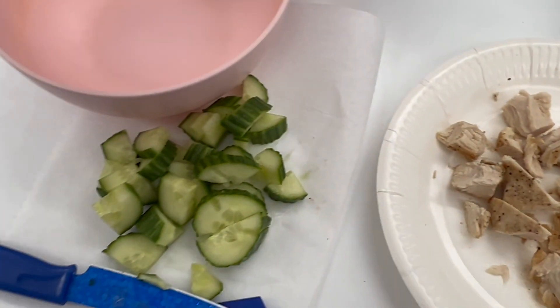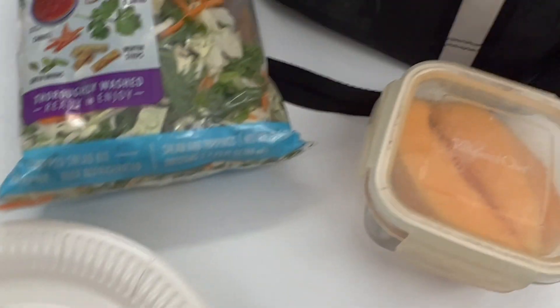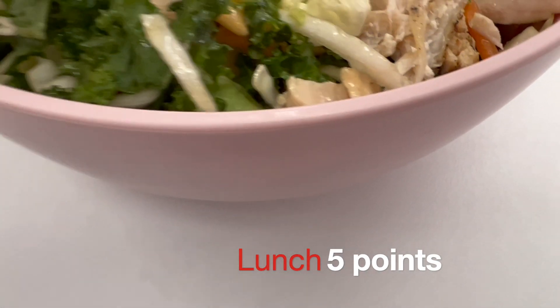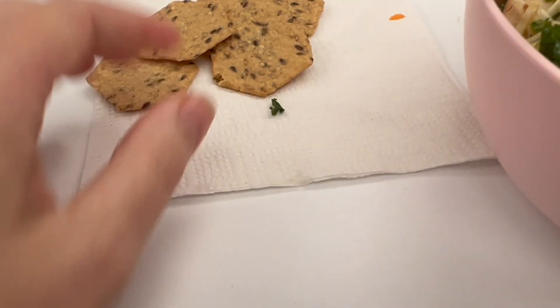For lunch I'm having my favorite go-to salad: the sesame sweet Asian from AGB. I always bulk it up by adding cucumber and serve it with some grilled chicken breast. Also had another side of cantaloupe and a Big Red diet.